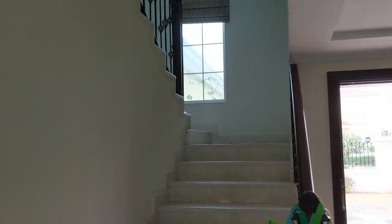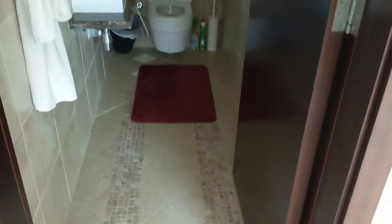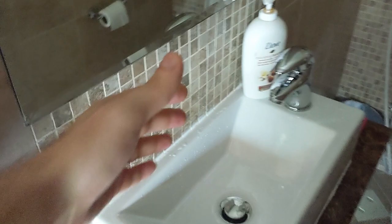This is our guest bathroom. My biggest problem with this guest bathroom is it's very narrow. When I go to wash my hands or wash my face, my head keeps hitting this wall — there's not enough room.